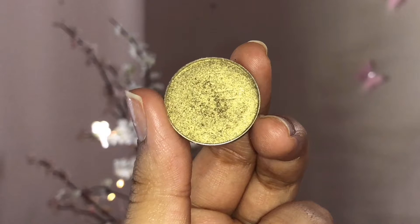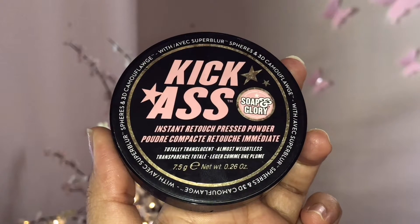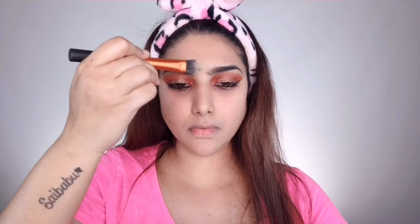I'm taking the Tiger's Eye eyeshadow from Anastasia Beverly Hills and applying this ever so slightly just in the center of my eyelids for an extra highlight. Then to set the concealed and highlighted areas, I'm taking the Kickass powder by Soap and Glory, setting my under eyes and the areas where I applied the NYX concealer. It doesn't make your under eyes look cakey at all, and I love the slight yellow tone because it suits my undertone perfectly.